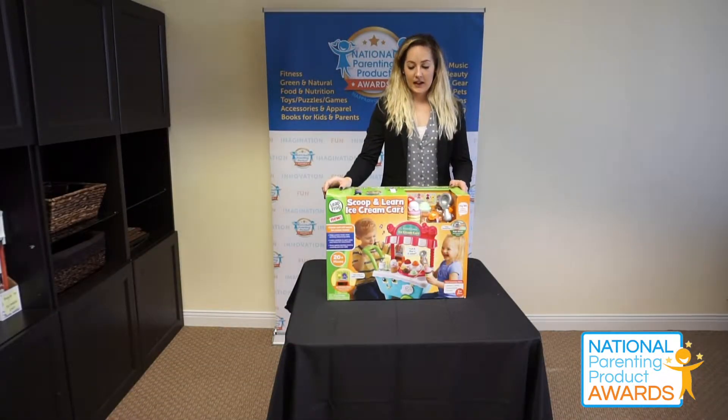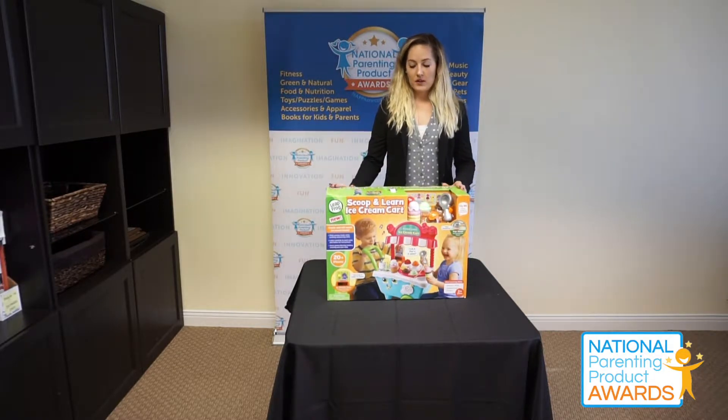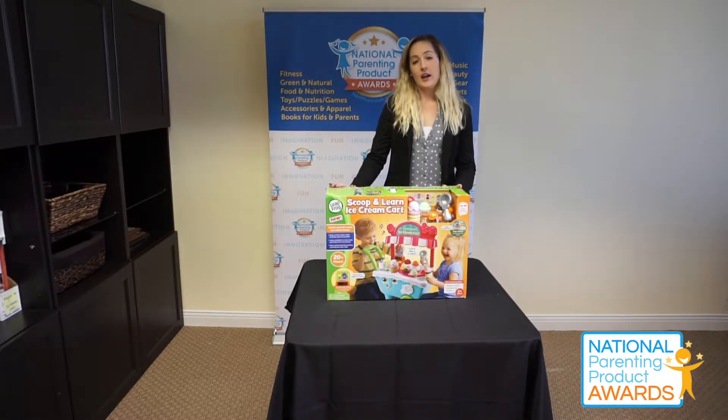Hi everyone, my name is Christina and I'm here today with Napa, and today we are testing out the Scoop and Learn ice cream cart from Leapfrog.